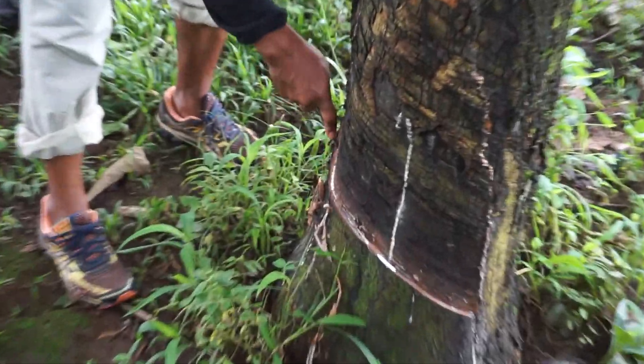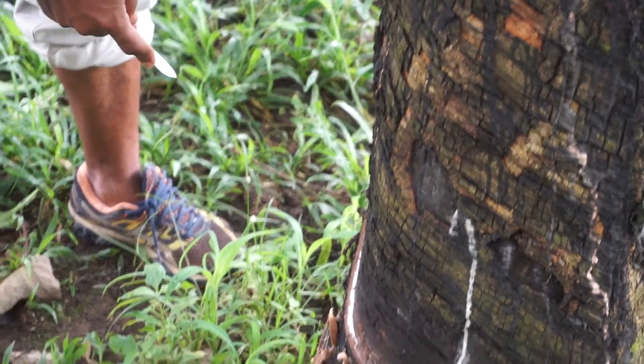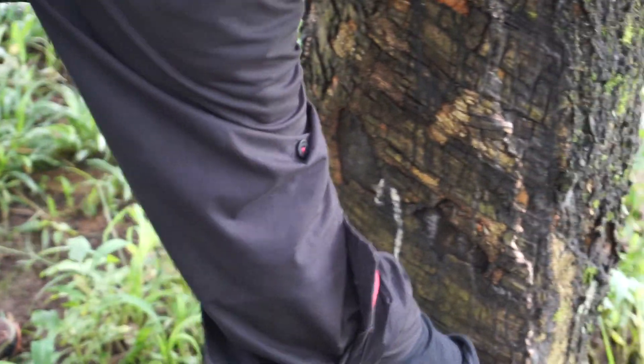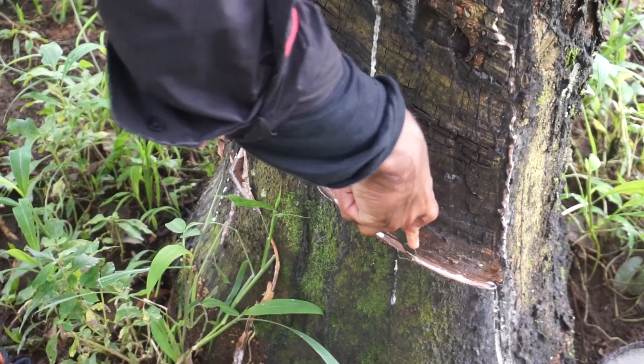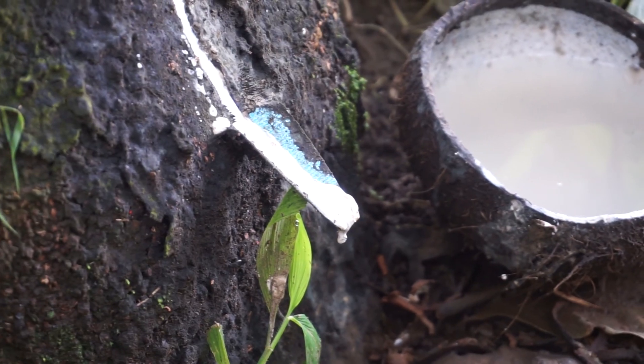And here's how they make rubber. They cut these trees every day so the sap keeps flowing. About two hours, and then we come back like this.